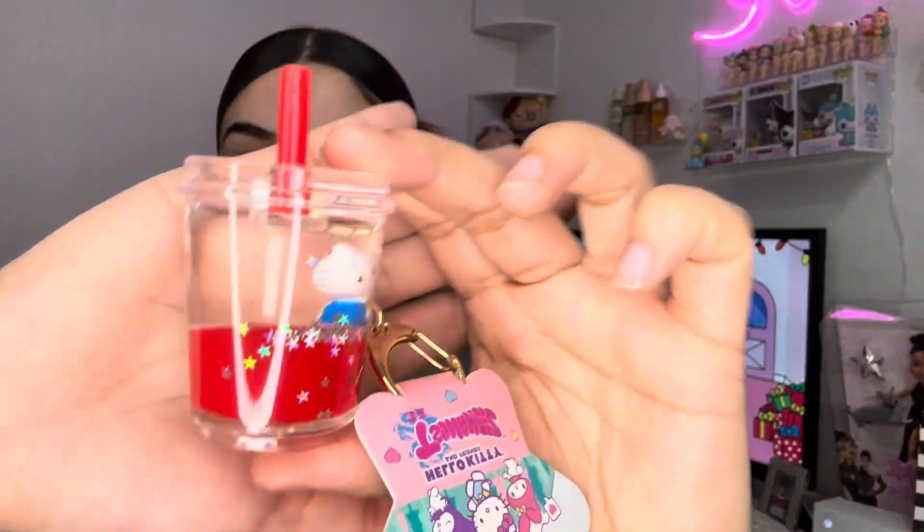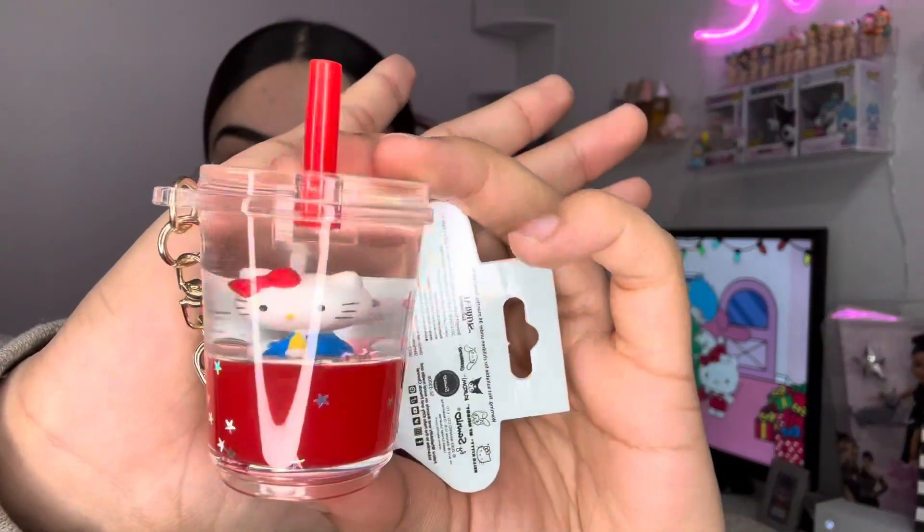Also from my aunt I got this cute little keychain — it's like a juice bottle with Hello Kitty floating inside of it. She looks a little crazy but I love it. I love putting keychains on my purse; if you see me with a purse, best believe it's going to have a keychain of some sort.